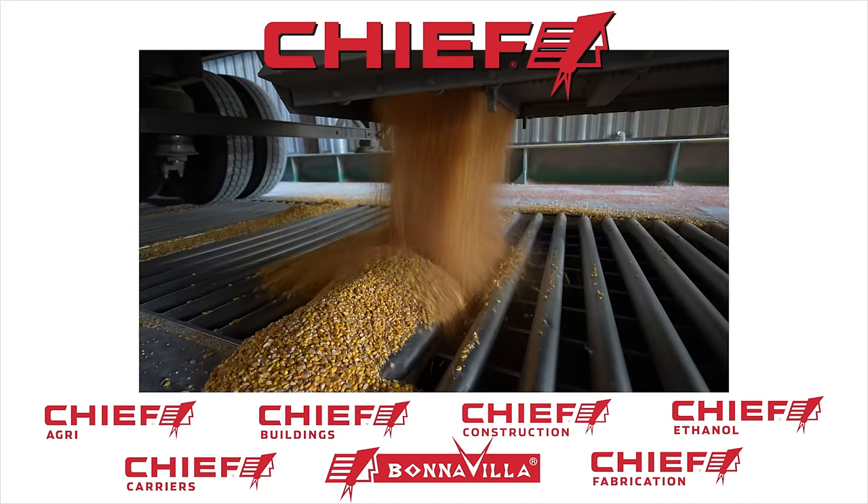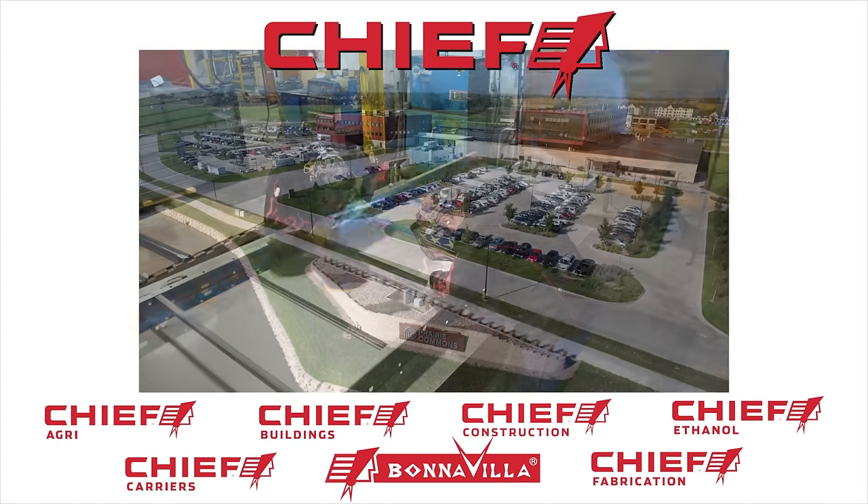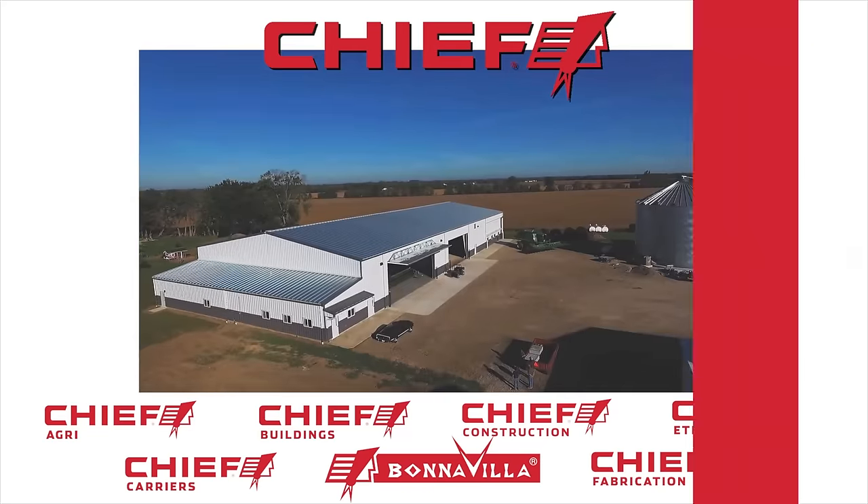Chief is a family-owned, Nebraska-based company comprised of seven diverse brands. Chief. Trusted. Tested. True.